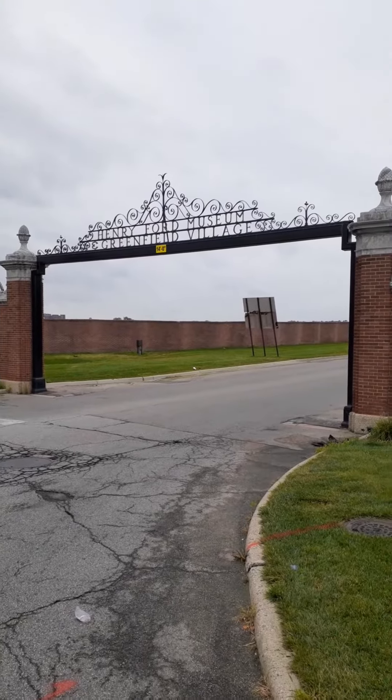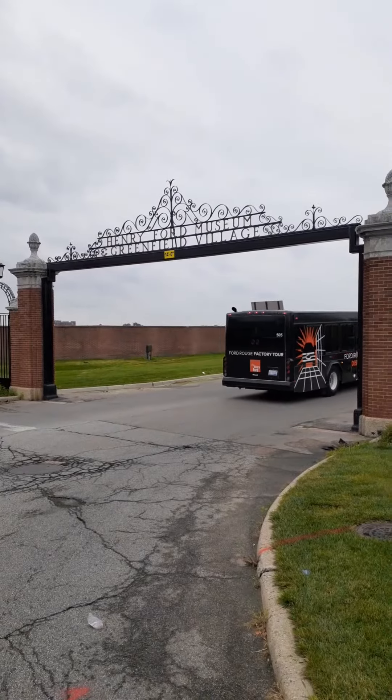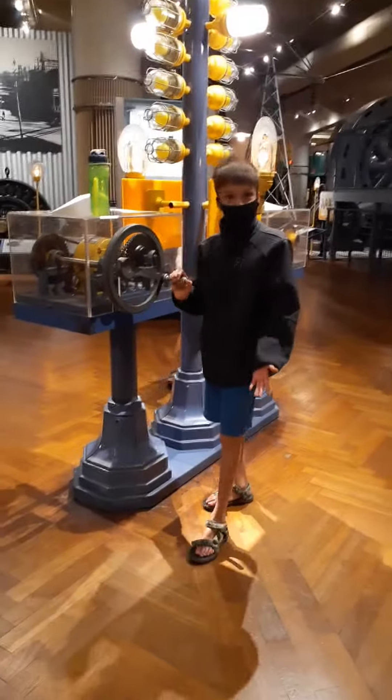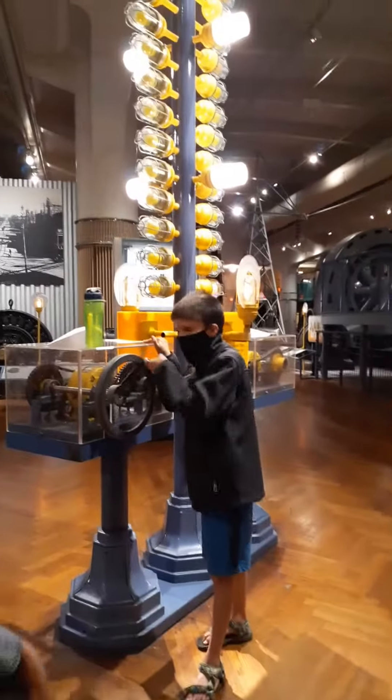We're arriving at the Henry Ford Museum and the Greenfield Village in Michigan. We're in the Museum of Henry Ford and this is a generator — how it works.